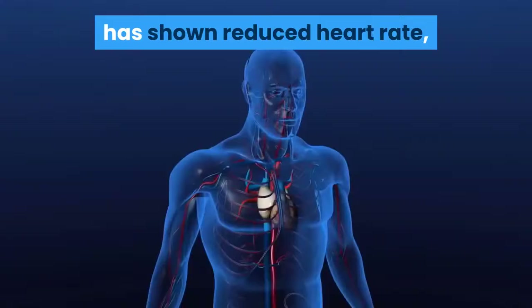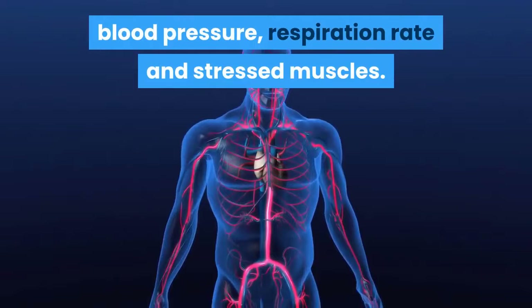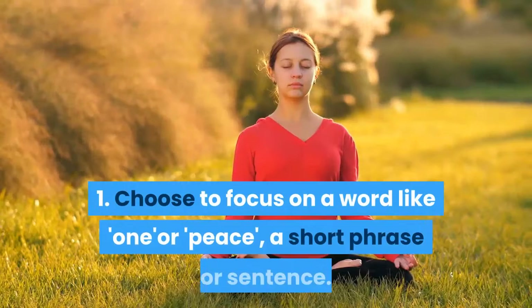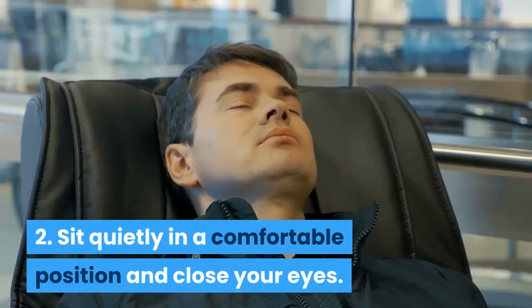The relaxation response, developed by Dr. Herbert Benson of Harvard, has been shown to reduce heart rate, blood pressure, respiration rate, and muscle stress. The process: Step 1 — choose a focus word, such as "one" or "peace," a short phrase, or a sentence. Step 2 — sit quietly in a comfortable position and close your eyes.